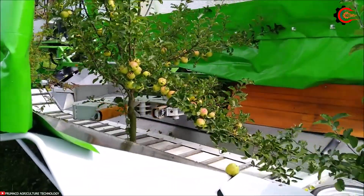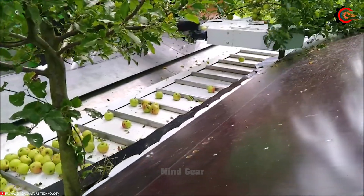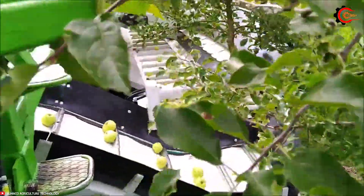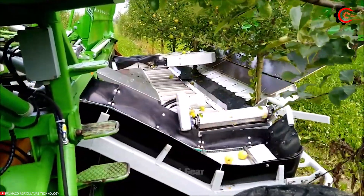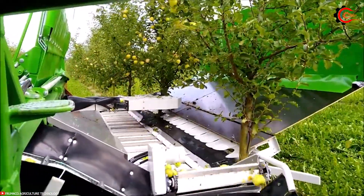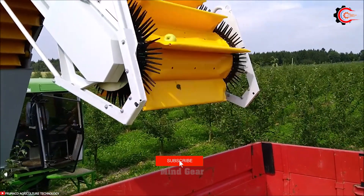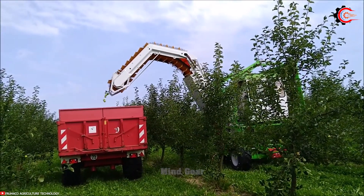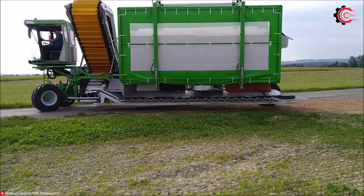With an advanced shaking mechanism, the harvester effectively vibrates tree branches to gently dislodge ripe fruit. The ripe fruit then falls onto strategically placed frames or catch systems below, ensuring minimal damage. A high chassis and suspension can tackle various terrains. By automating the fruit harvesting process, this innovative harvester increases productivity while reducing labor requirements, providing an efficient and seamless solution for farmers looking to harvest high-quality fruit with minimal waste.